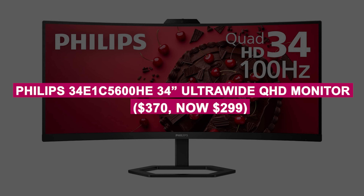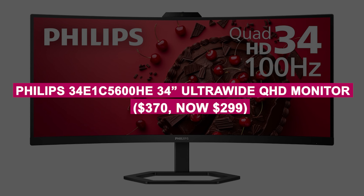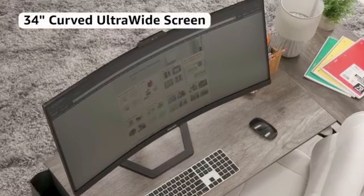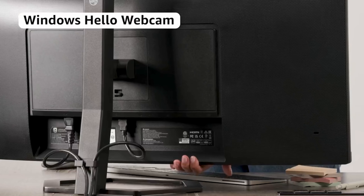Philips 34-inch Ultrawide QHD Monitor was $370, now $299. Immersive ultrawide monitor with QHD resolution, ideal for multitasking, gaming, or creative work. Features a built-in webcam and ergonomic design for maximum convenience.